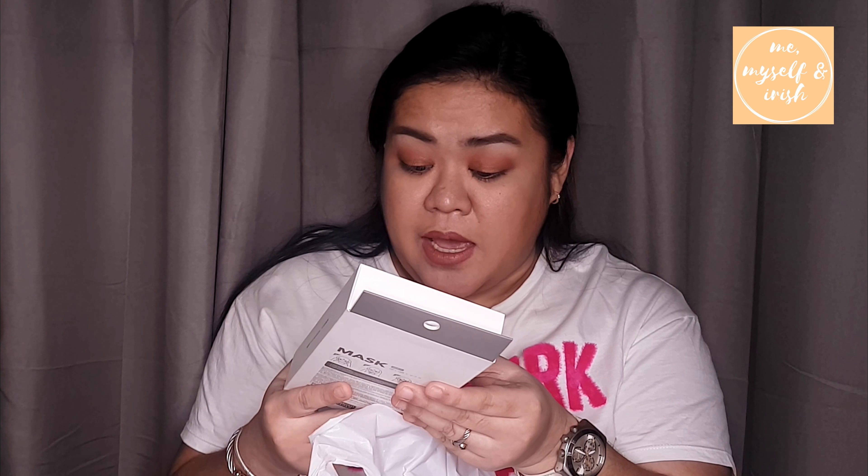Next, I also bought disposable masks — sometimes when you have a cold and all. I think this is 7 dirhams and it comes with 15 pieces.